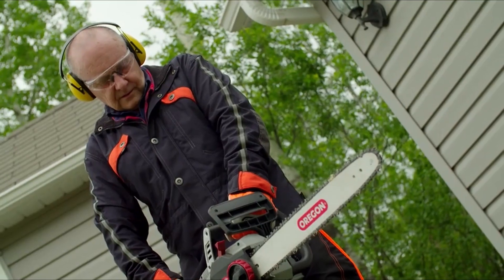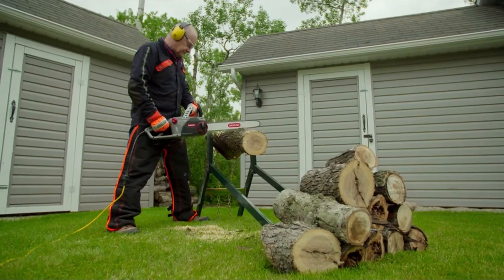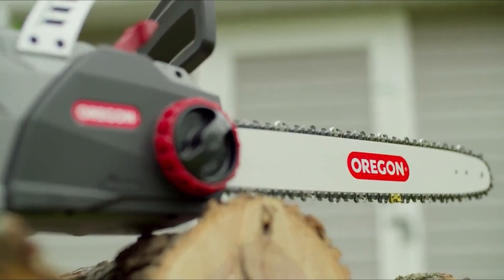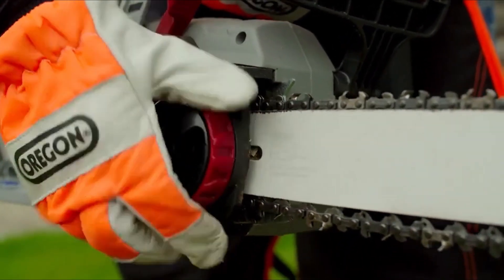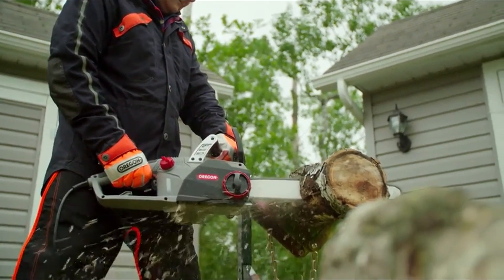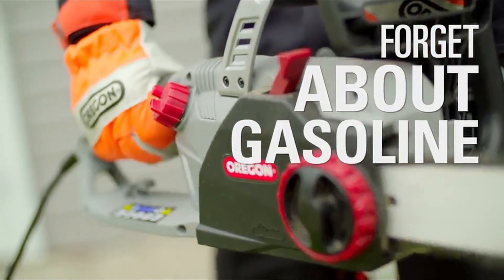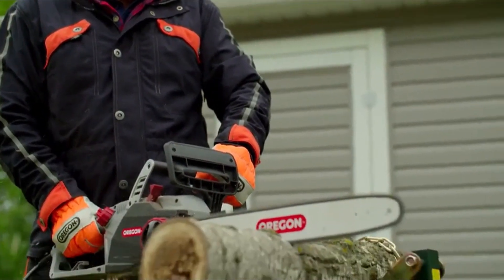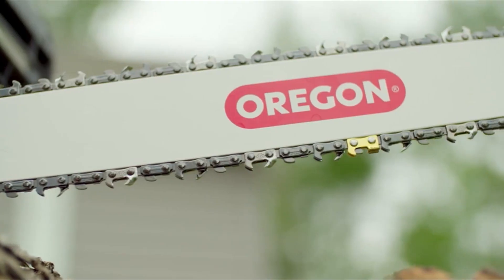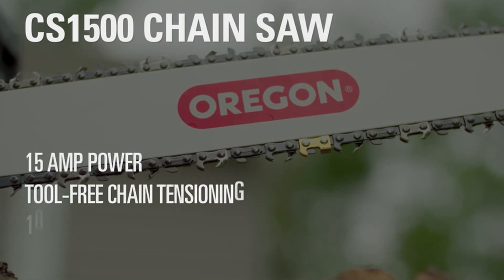In conclusion, the world of mini chainsaws has evolved to offer compact yet powerful solutions that redefine the landscape of cutting tasks. Whether you're a DIY enthusiast, a professional, or someone seeking a versatile tool for outdoor chores, the top-tier mini chainsaws stand out for their power, precision, and convenience, with upgraded electric systems, increased power, extended battery life, and reduced failure rates. All links are given in the description — check them out. If you enjoyed the video, be sure to hit the like button and subscribe for more videos.